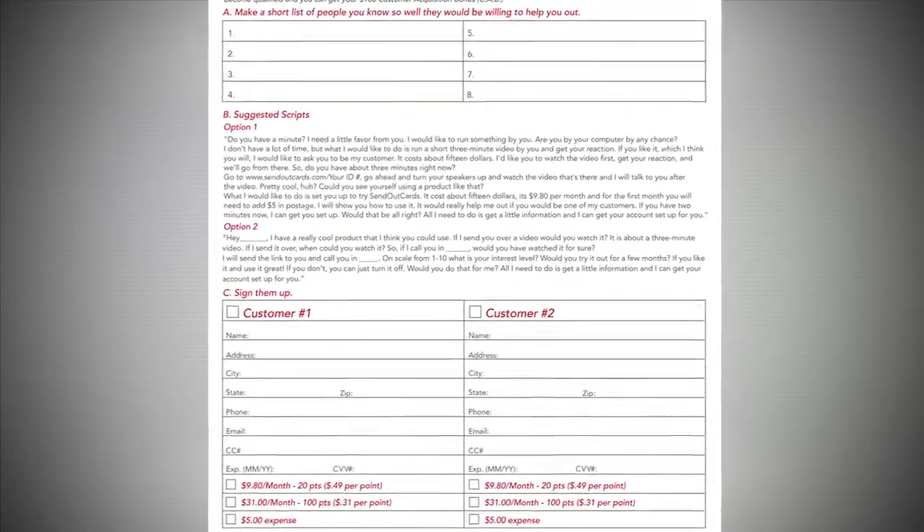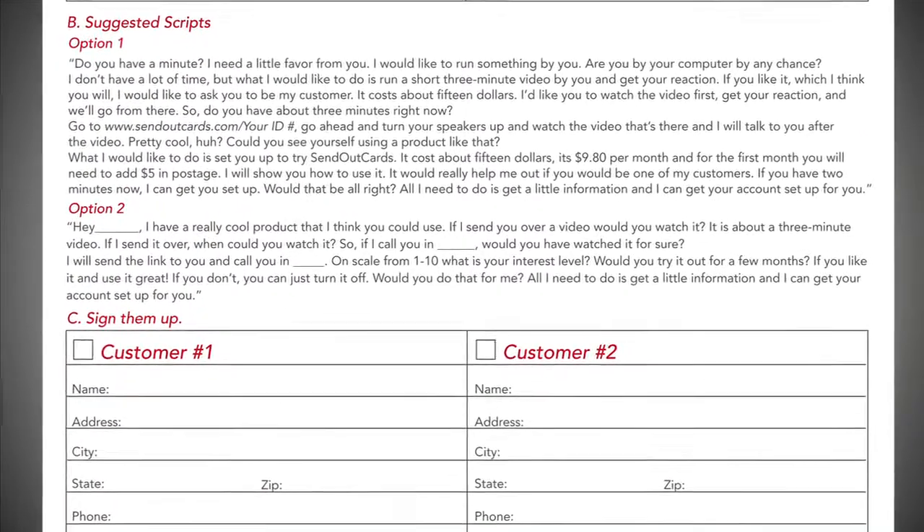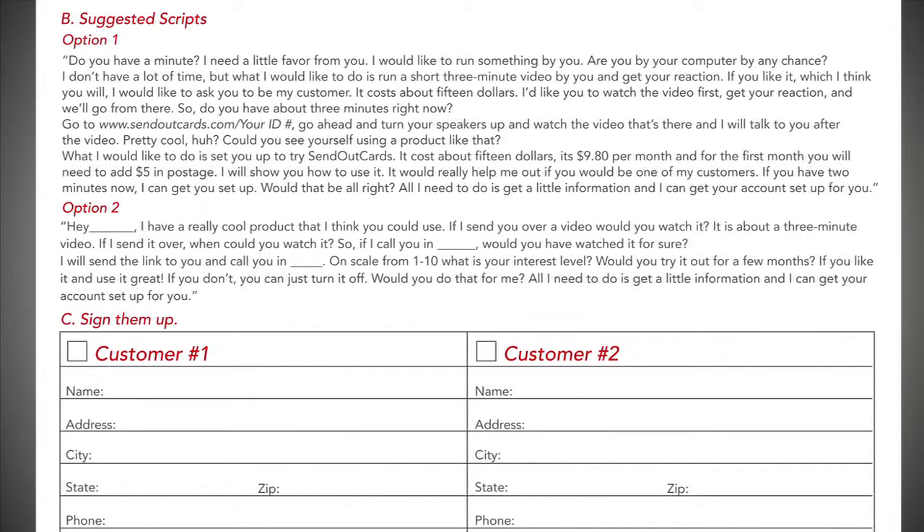Hey Lisa, it's Jennifer. Hey Jennifer, how are you? I'm good, thanks. Hey listen, I have this really cool product I just started using that I think you could use. If I send you over a video that explains it, would you watch it? It's just about three minutes long.